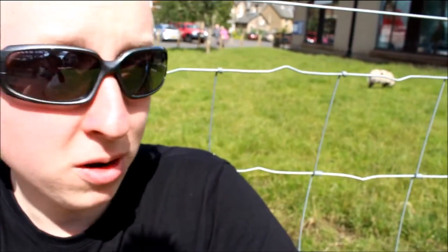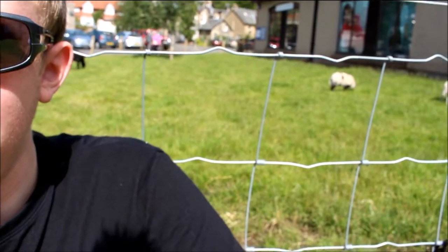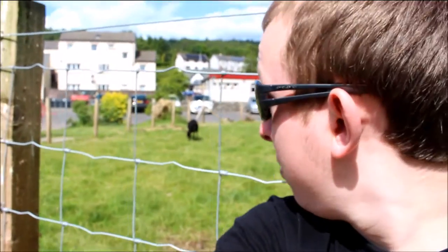God, the innuendo. Anyway, behind me there's not goats — it's sheep. Can you see them behind me? Probably cannae. There you go, it's a wee babby. And wee black ones over there.